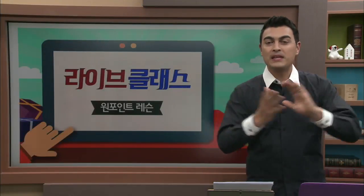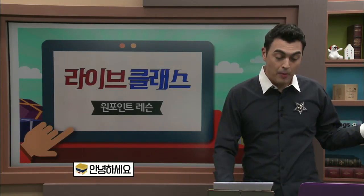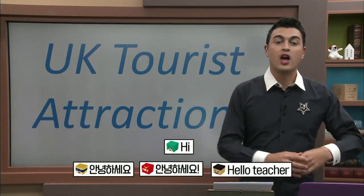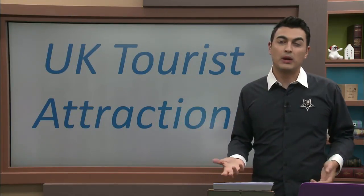Hello everyone, I'm Peter Bint. I'm from the UK and I'm going to be doing a live class today about UK tourist attractions. We're also going to talk about some British English, maybe some differences with American English, so you can learn English.